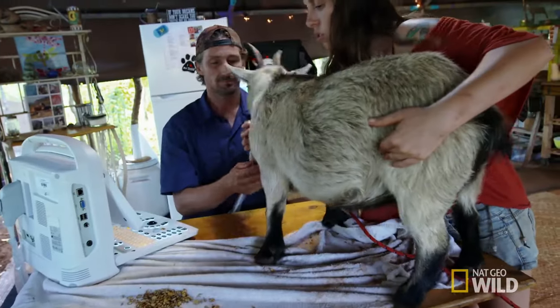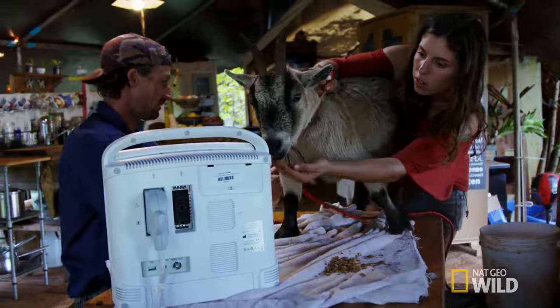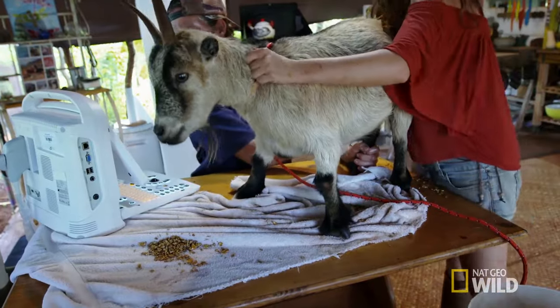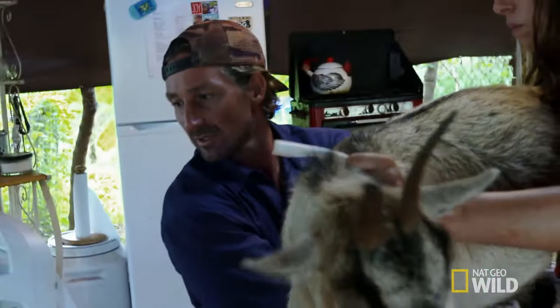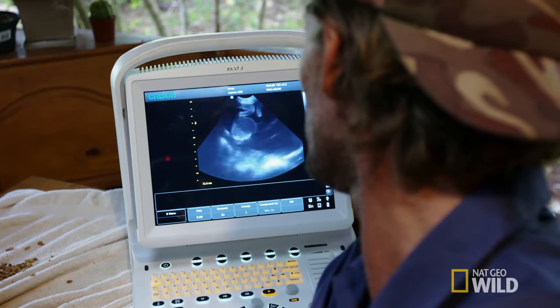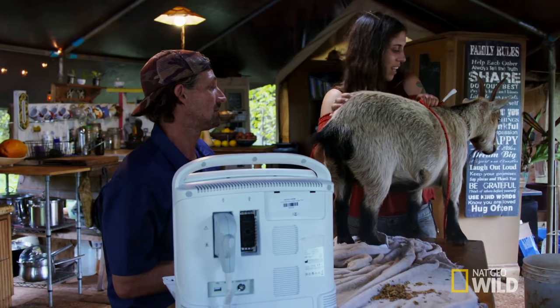Let's just do one quick scan on the other side — I just want to see if she's got two. I know, as small as they are, they're sure hard to handle. Because pygmy goats are small, their pelvic inlet is small as well, so they can have problems giving birth. Oh, she's got one on this side too — that's a cross-section of the heartbeat. Look at that! She's got one on each side — you're going to have twins!